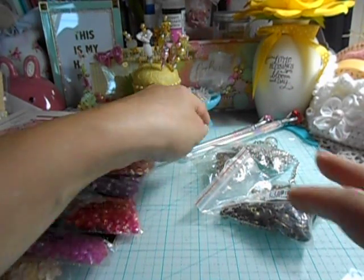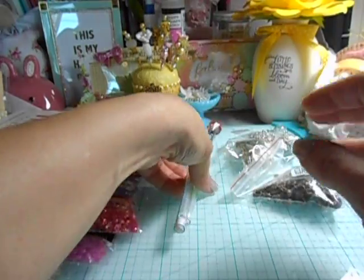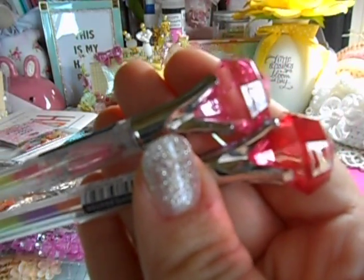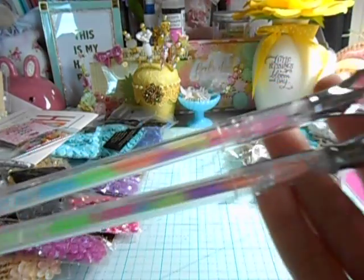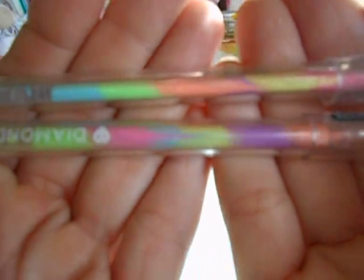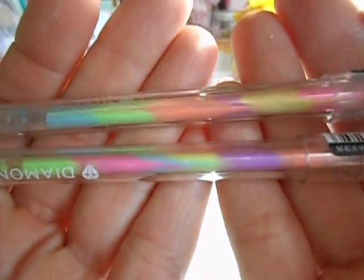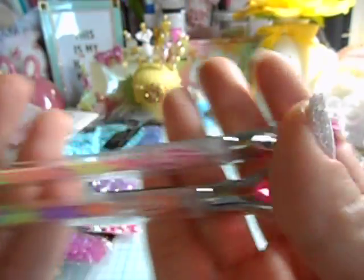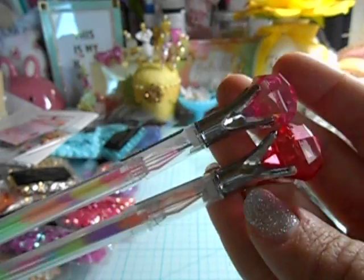I went ahead and got these really cute gem pens. These were a dollar each and they're multicolored — when you write and get down to one color it starts switching to a different color. I thought that was extra adorable so I got a couple of these.